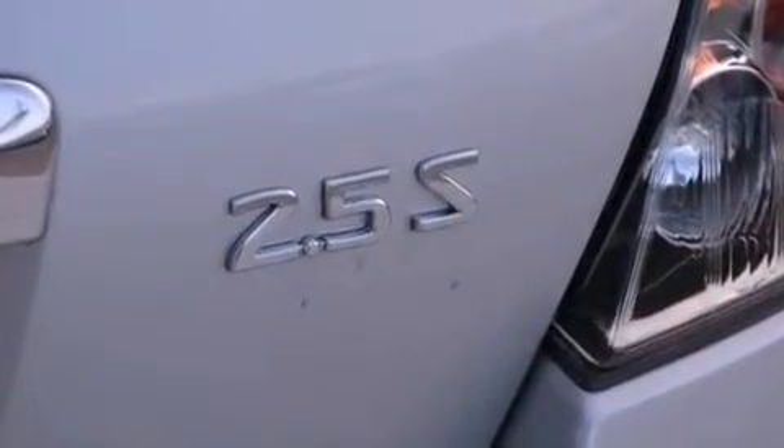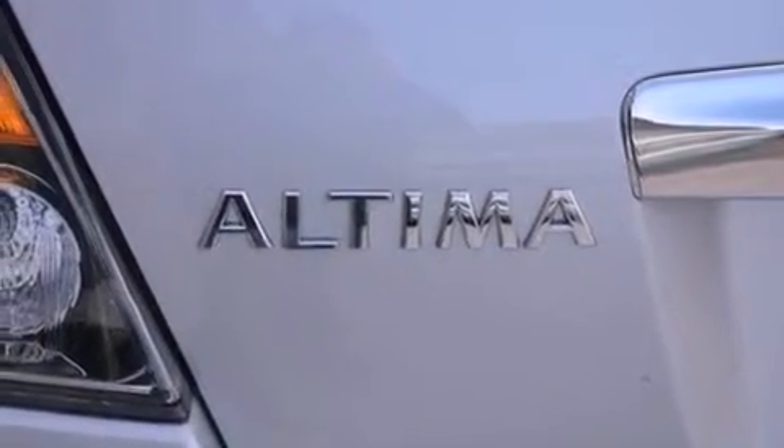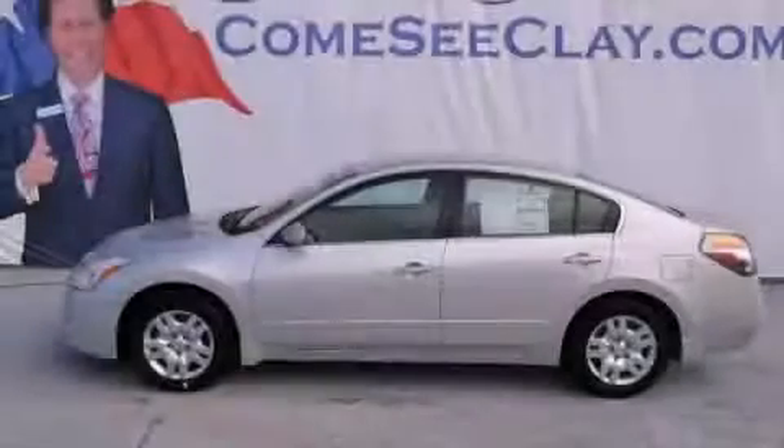With an EPA estimated rating of 31 miles per gallon on the highway, fuel efficiency is still high on the list of priorities. Stop by today and test drive this automobile for yourself.